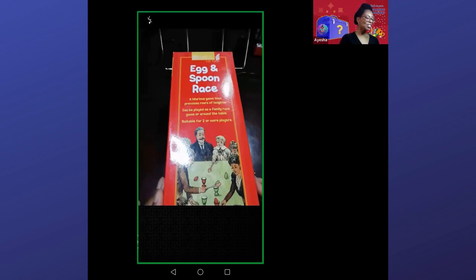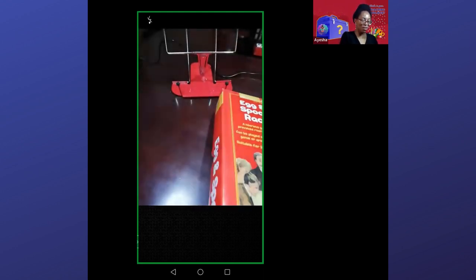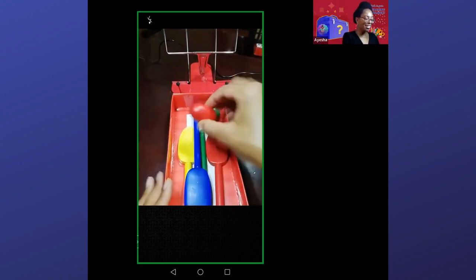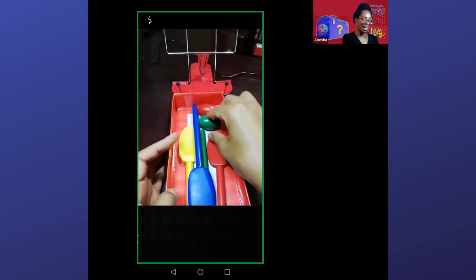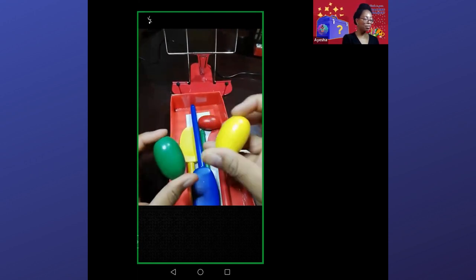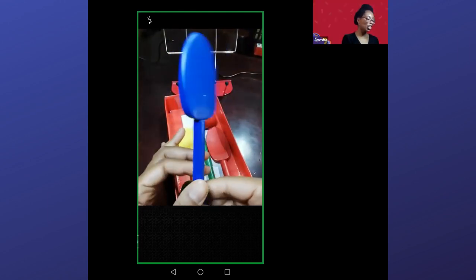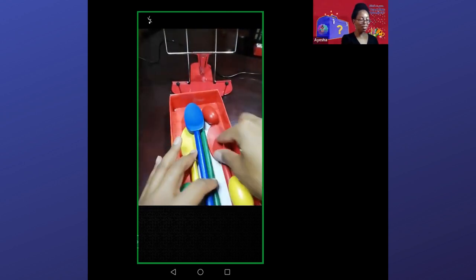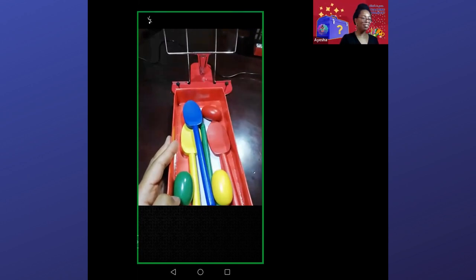So next is an all-time favourite: the egg and spoon race. Don't you just love this picture on the cover? Let's open this one up. This is great when you're playing at Easter time — it's great for an Easter game. So these are the little wooden eggs, but I also like using rubber eggs or plastic eggs as well, because if you want to have larger groups, you might not have enough eggs. These are in beautiful colours. And these are the spoons. You can also use plastic spoons, but I just love the look and feel of these wooden spoons and all the lovely colours. It seems very Victorian as well.